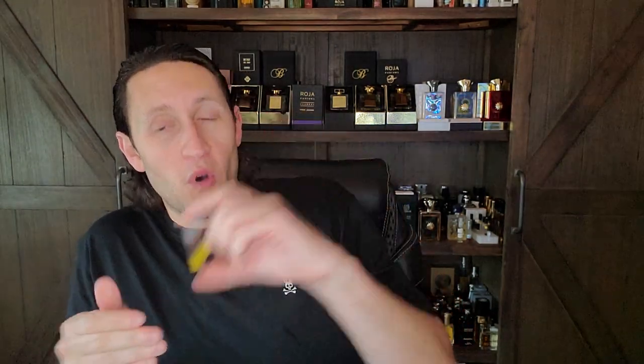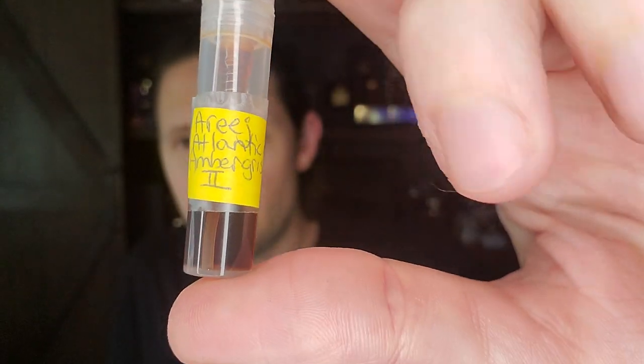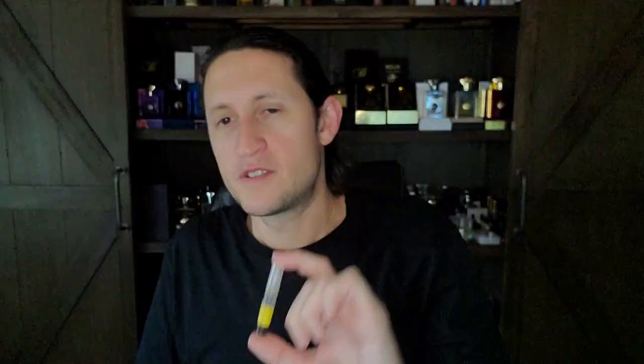Russian Adam, and out of the kindness of one of my subscribers, Rachel K Ning — I hope I'm pronouncing your name right, please forgive me if it's incorrect — she sent me some decants. One of the decants was a Roja Dove fragrance, so I thought I only had one more Russian Adam fragrance to experience, and now I got a second one. This is Roja Dove's Atlantic Ambergris 2.